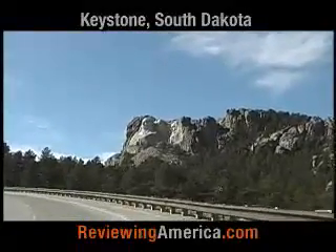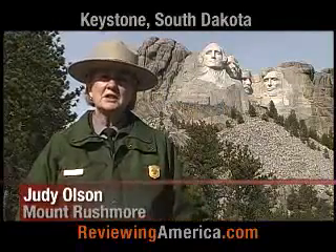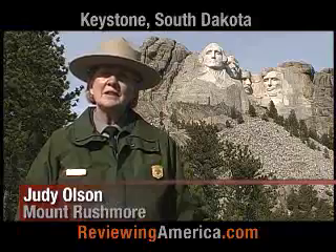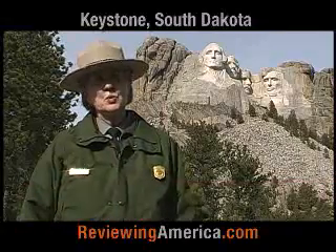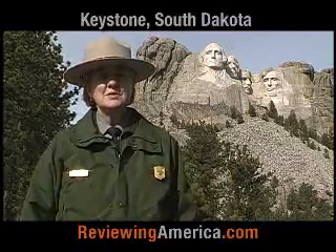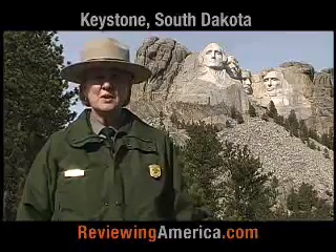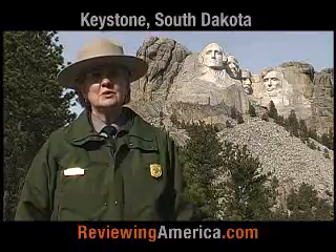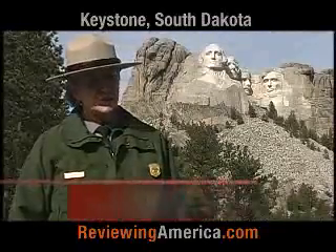Of course, a trip to Keystone would not be complete without a visit to Mount Rushmore. The presidents on the mountain are George Washington, Thomas Jefferson, Teddy Roosevelt, and Abraham Lincoln. They represent our nation — the first 150 years of the nation's history. George Washington represents the beginning of our country, Thomas Jefferson the expansion westward, Teddy Roosevelt the development of the nation, and Abraham Lincoln the preservation of the nation.